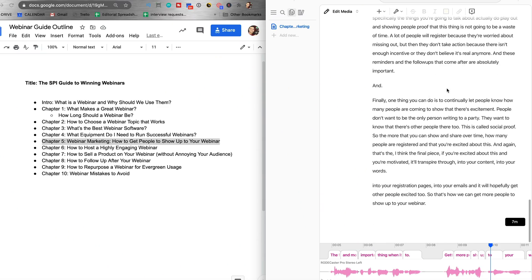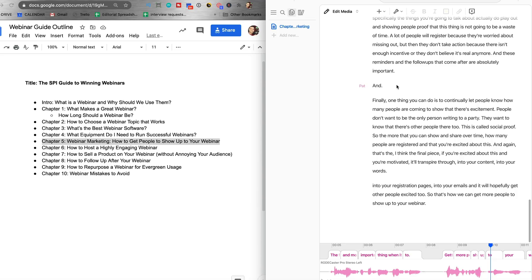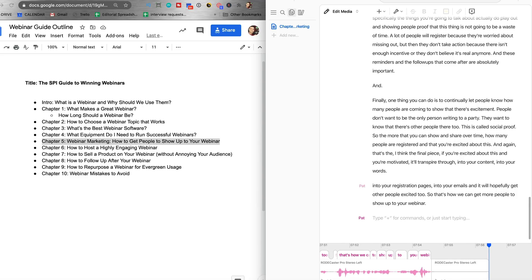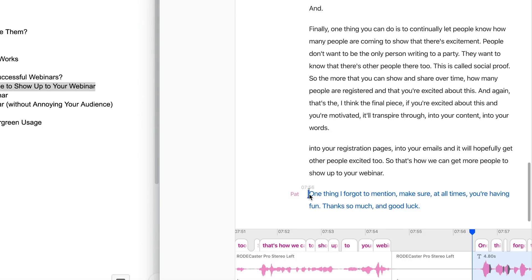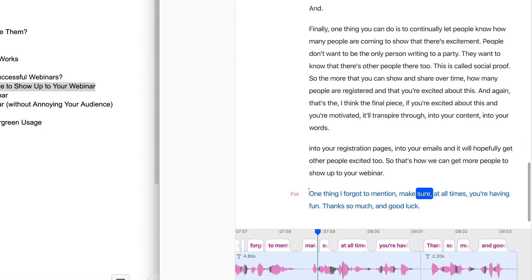One other cool thing I want to show you about Descript — I'm going to do some other videos about this later — is that I can actually add text in here. For example, one thing I forgot to mention: make sure at all times you're having fun. I submitted a 10 minute file of my voice yesterday, and what Descript does is — if you enable overdub — it will take your voice, understand how it works, and now watch this. One thing I forgot to mention, make sure at all times you're having fun. Thanks so much and good luck.